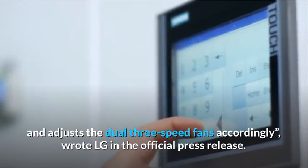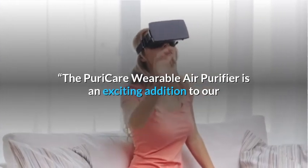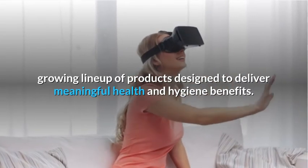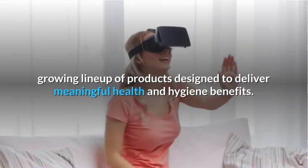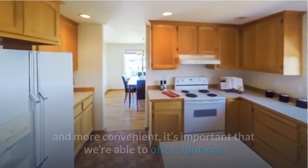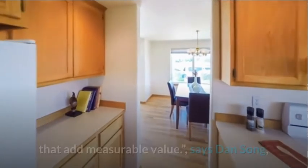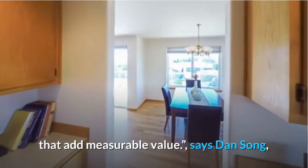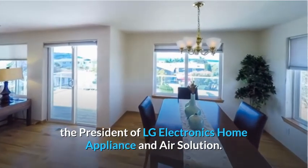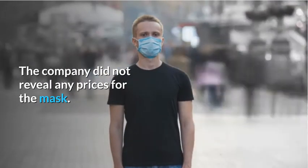LG wrote in the official press release: "The Purik Air Wearable Air Purifier is an exciting addition to our growing line-up of products designed to deliver meaningful health and hygiene benefits. At a time when consumers are seeking ways to make life safer and more convenient, it's important that we're able to offer solutions that add measurable value," says Dan Song, the president of LG Electronics Home Appliance and Air Solution. The company did not reveal any prices for the mask.